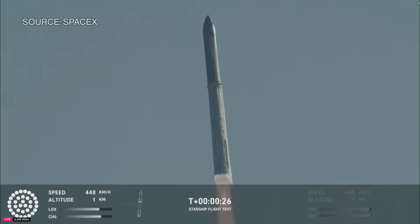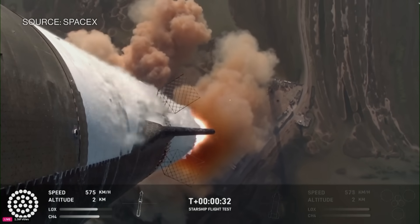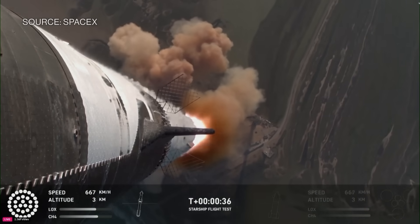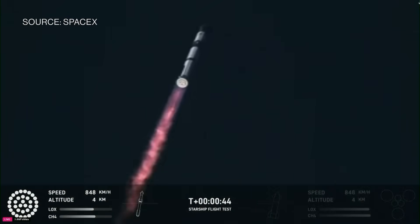Vehicle is pitching downrange. Booster Raptor chamber pressure nominal. Booster and ship avionics power and telemetry nominal.